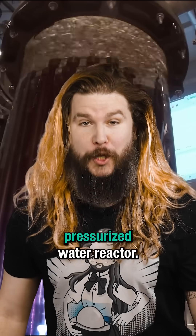Now, that's what I call a peer pressurized water reactor. We did it.